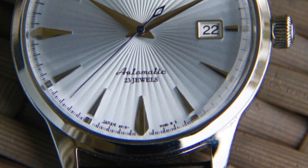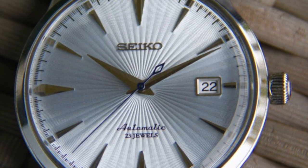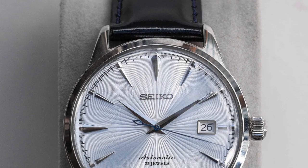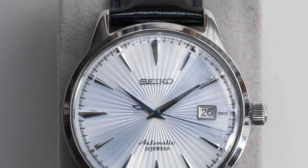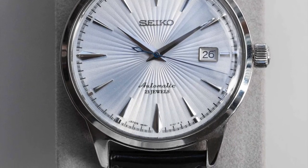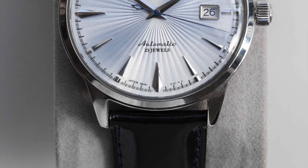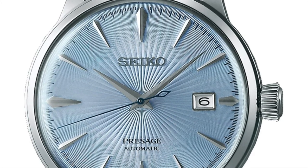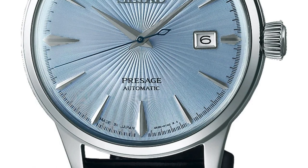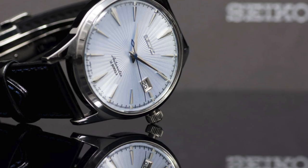Number 4: Seiko SARB65 Cocktail Time. Seiko's Cocktail Time series offers a range of beautifully crafted timepieces that are perfect for everyday wear. These watches come in several dial colors and guilloche patterns, adding a touch of elegance to any occasion. With their perfect 40mm size and versatility, the Cocktail Time series is an excellent choice for daily wear. These watches are available with either a leather strap or a metal bracelet, making them the ideal travel companion. They are powered by a 6R15 automatic movement, which boasts a 50-hour power reserve and can be wound manually.